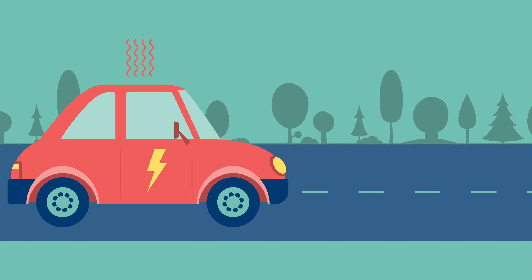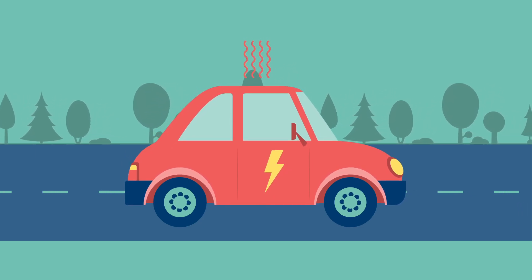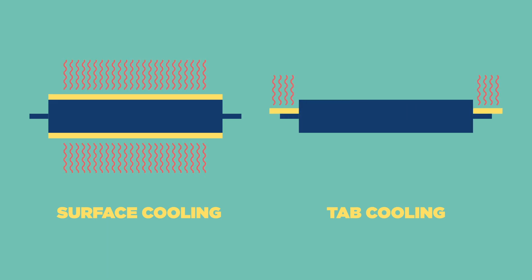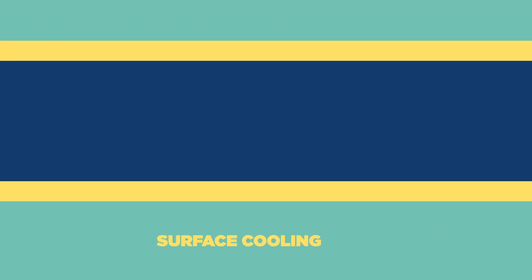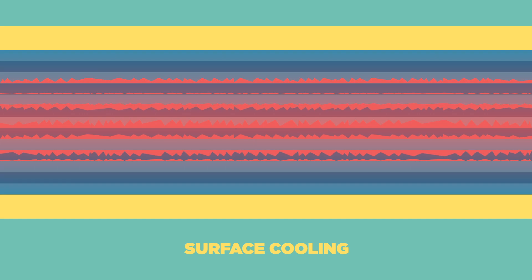Lithium-ion batteries generate heat in operation. In order to extend their lifetime, it is important to keep them cool through effective thermal management. There are two types of cooling for lithium-ion batteries: surface cooling and tab cooling. Most lithium-ion battery designs on the market today use surface cooling. High cooling rates are possible, but this comes at the expense of significant layer-to-layer temperature gradients, which cause uneven degradation across the cell. This shortens the lifetime of the battery.